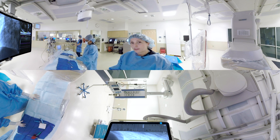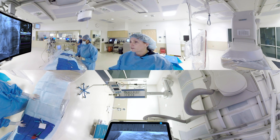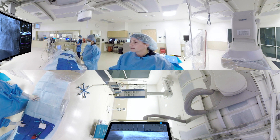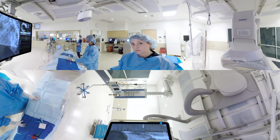On behalf of the rest of our cath lab staff with over 200 years of experience, we very much enjoy taking care of almost 3,000 patients a year and look forward to providing excellent care for each patient that comes to the cath lab.